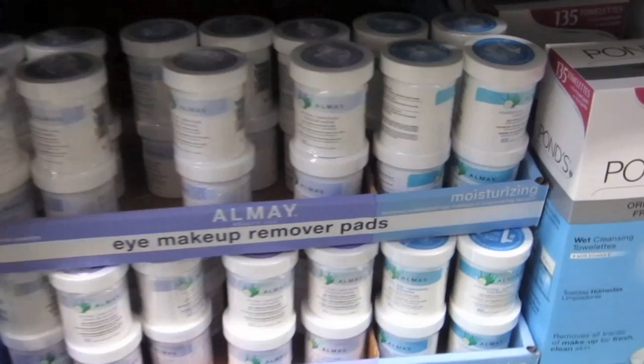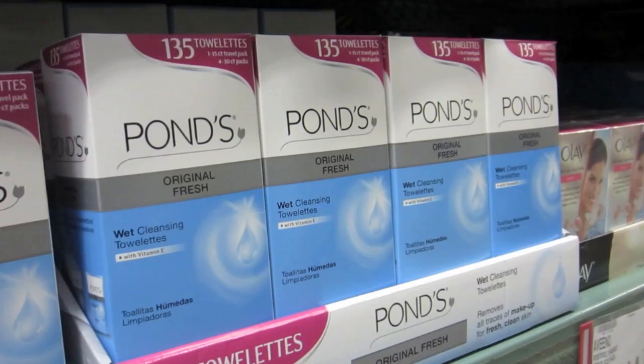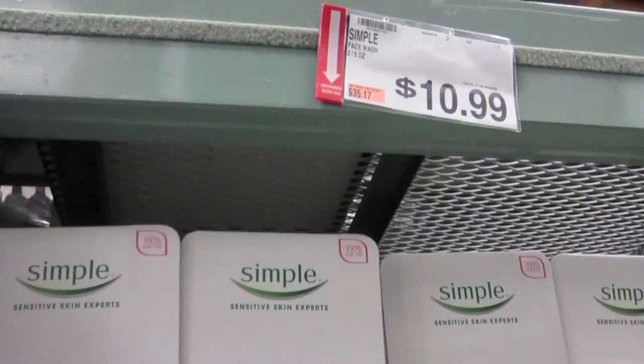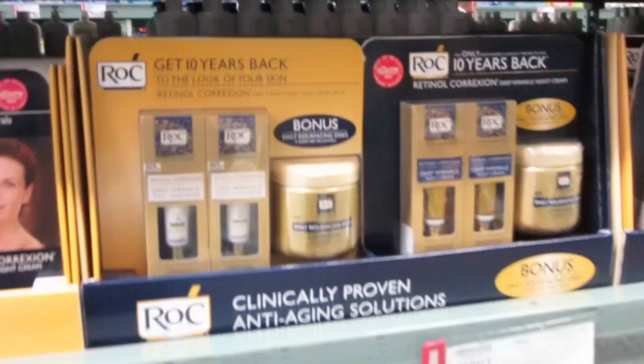You get 280-count Almay eye makeup removers for $7.99 — that's good. And this is where the wipes come in: 135-count cleansing towelettes for $14.99, Simple face wash two five-ounces for $10.99, and three 25-count wipes for $11.99. Pretty good, but you can get some really much bigger boxes here for less.